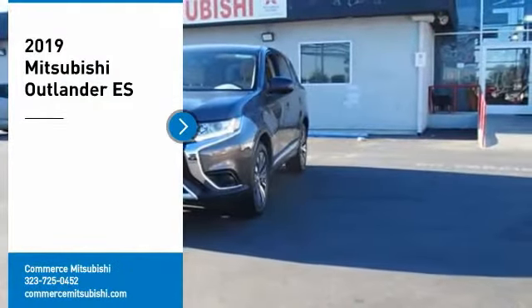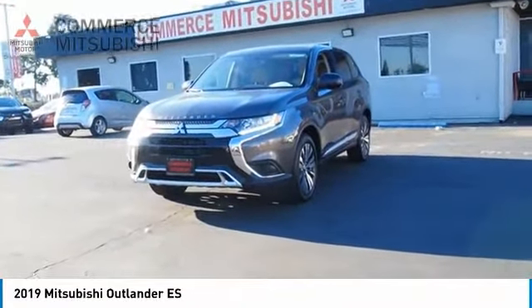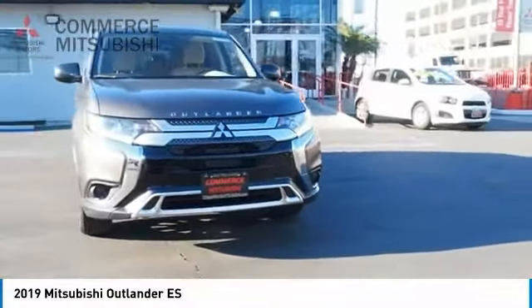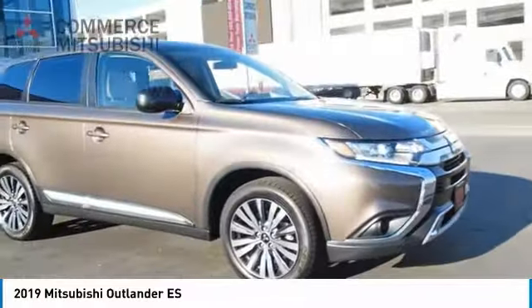Looking for the right vehicle? Check out the 2019 Outlander, a versatile crossover with power to spare. Outlander boasts an upgraded level of interior comfort and advanced technological features to give you control over every element of your drive.